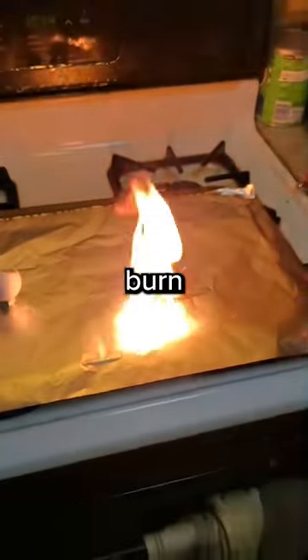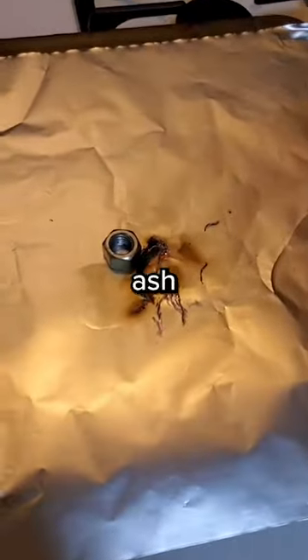Nitrocellulose does however burn very cleanly — you can see there's not very much ash left at all.